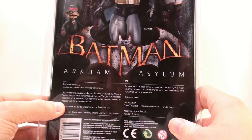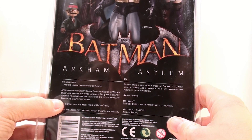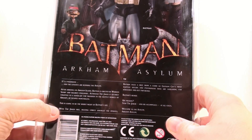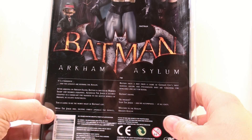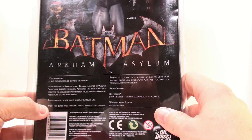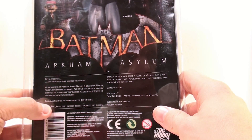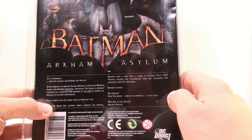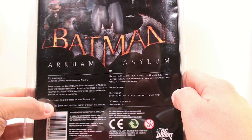Batman Arkham Asylum: it's a madhouse and the lunatics are running the asylum. After arriving on Arkham Island, Batman is greeted by Warden Sharp and security personnel. Although the Joker is securely strapped to his hand cart for transfer to the deepest bowels of Arkham, he escapes nonetheless. With the Joker free and inciting unrest amongst the inmates, Batman faces a riot from a cadre of Gotham City's most wanted killers and psychopaths screaming for vengeance and out for blood — Batman's blood. His mission: stop the Joker and his accomplices at all costs.